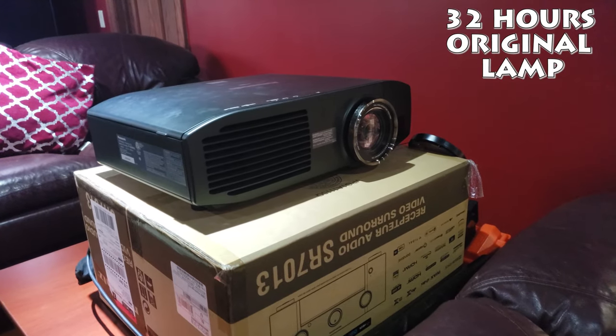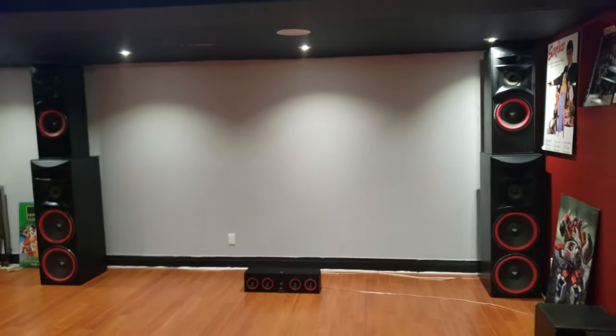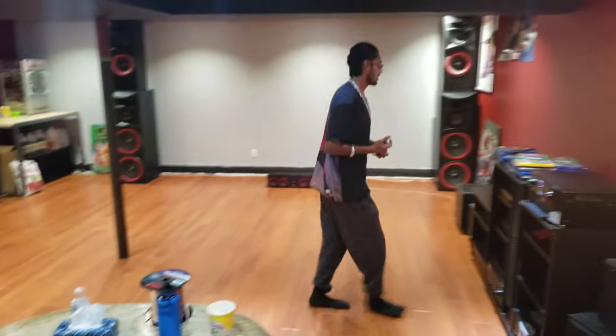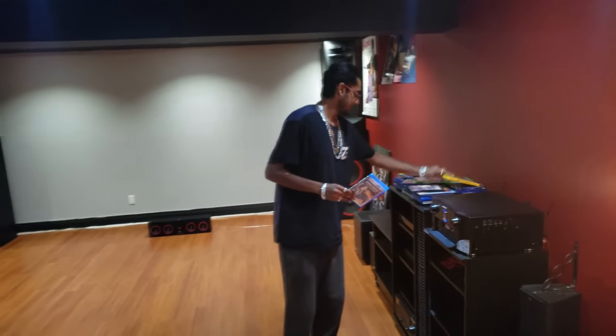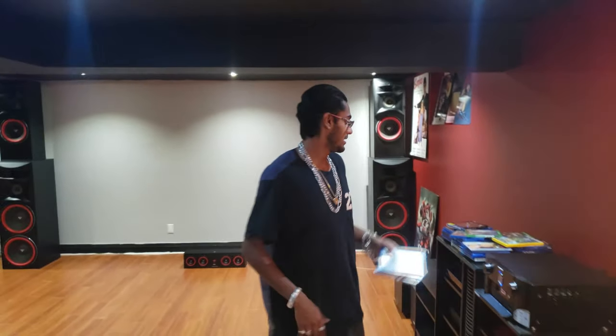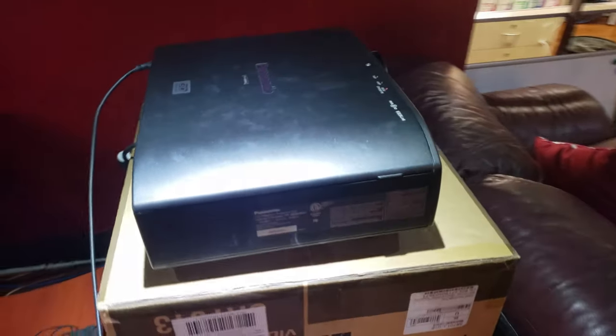The previous owner never used it much, so we got this thing because I wanted to be watching movies in 3D. I'm going to use every bit of this projector — I'm going to have it in 3D as well. We have a bunch of 3D movies: Drive Angry, Alita in 3D, and stuff. We use the Sony PS3 glasses that I have back here — charge them up and they work in 3D.